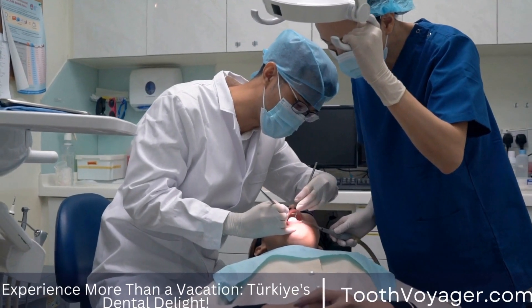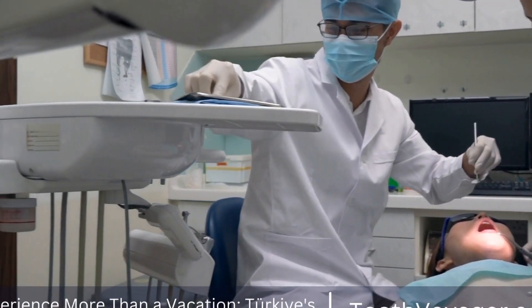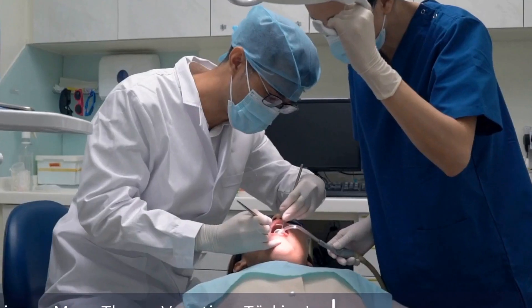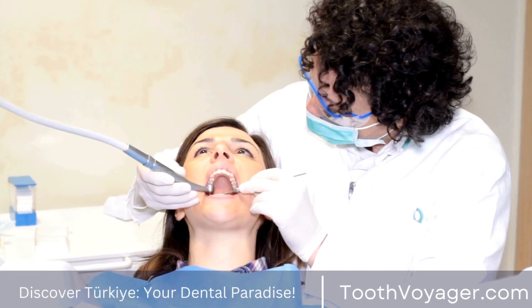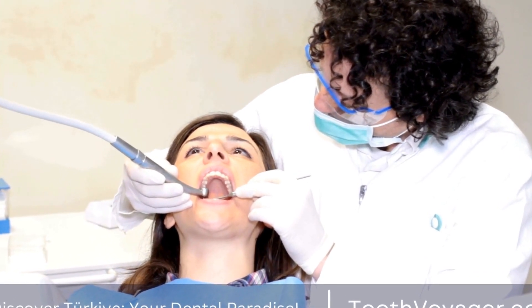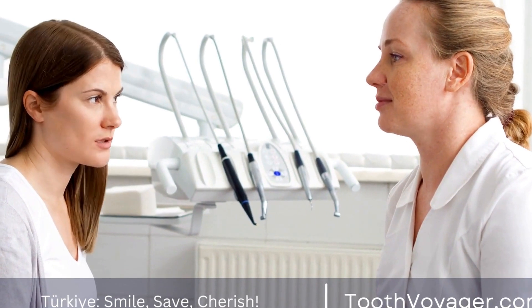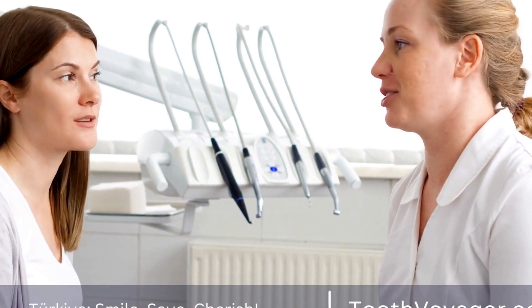Gum disease, which is referred to as periodontal disease, is a frequent dental health problem that affects millions of people across the globe. The cause is the accumulation of plaque as well as bacteria that accumulate on gums and teeth. This may cause irritation, infection, and eventually tooth loss if not treated.